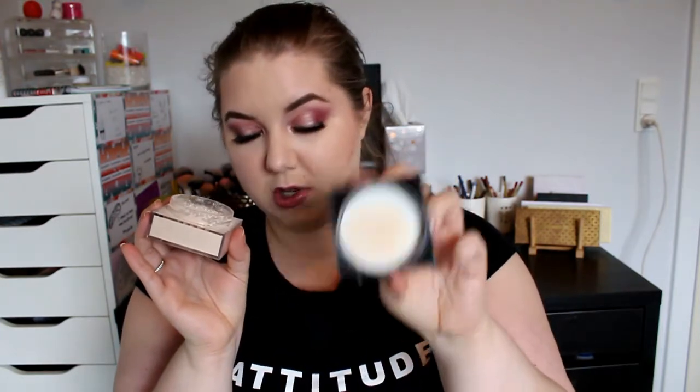The next product is a drugstore product. I have it in a pressed version but I really like this loose version as well. This is the Maybelline Fit Me Powder in shade 05 Fair. I love the way it makes my skin look — it doesn't look powdery or cakey at all. I like to put the powder into the cap and then take my brush in and onto my face. I highly recommend this and I like it slightly more than the pressed version.